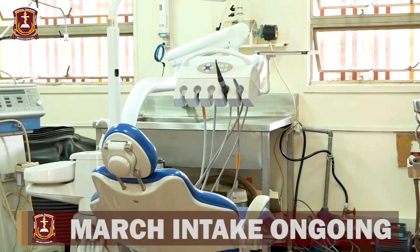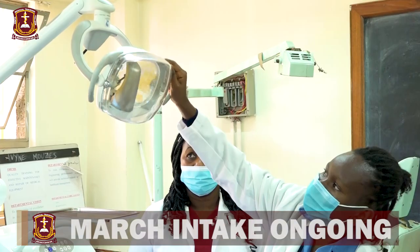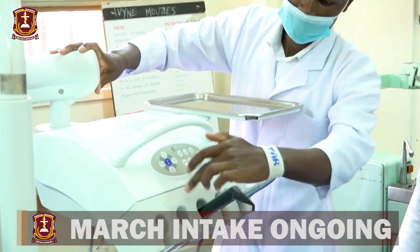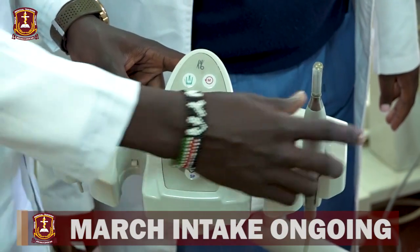The KMTC Department of Medical Engineering welcomes you to train with us. We offer certificates, diploma and higher diploma courses. A certificate in medical engineering technology takes only two years. You can later upgrade to a diploma in another two years.